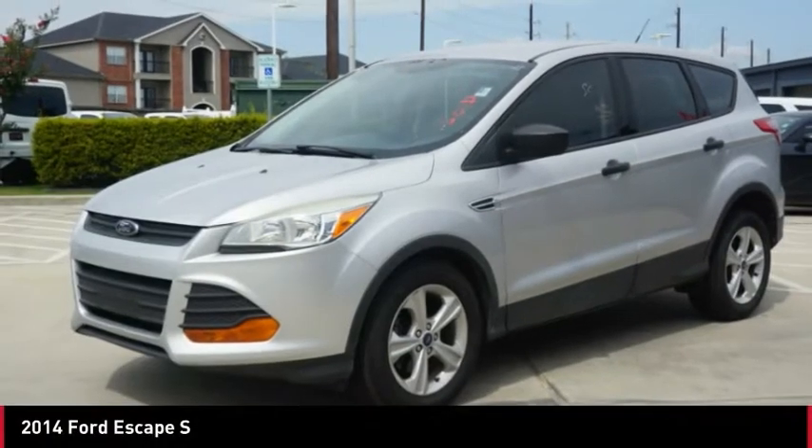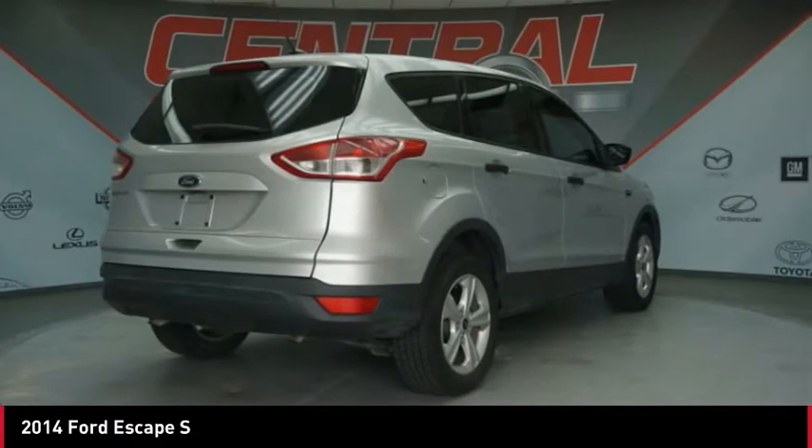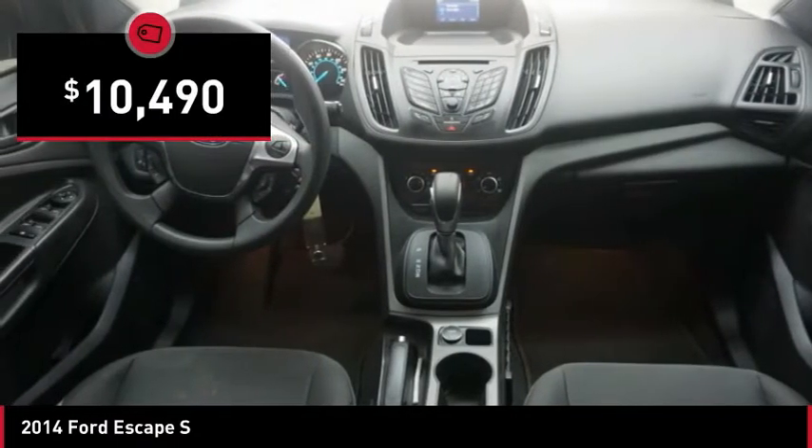Make your choice today with the 2014 Escape. Gas engines flex, tow, sip, and go with Ford Escape, and is priced below $15,000.